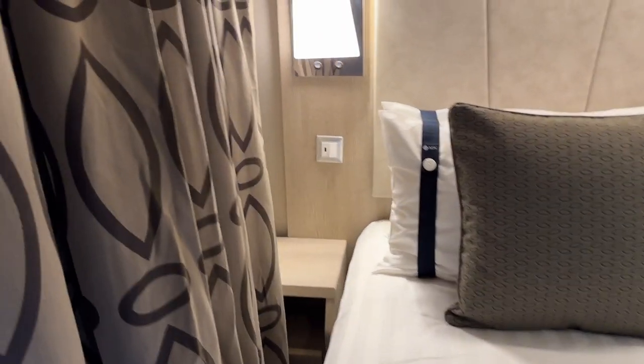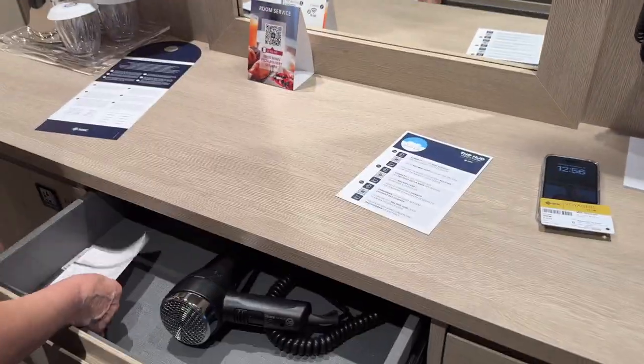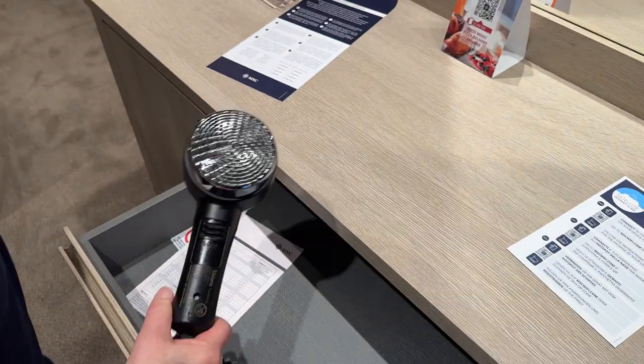There's another USB port on only one side of the bed. It was nice to find a full-size hair dryer in the drawer, so no need to bring one from home.